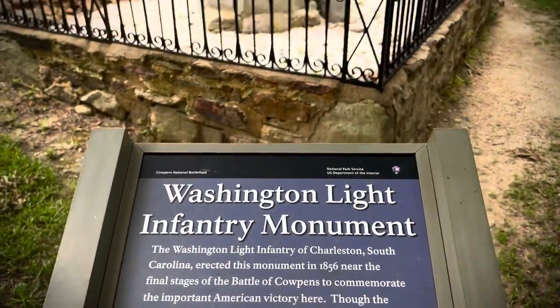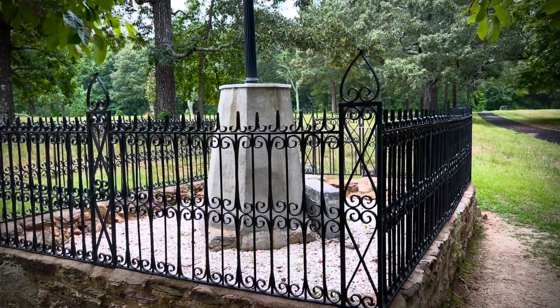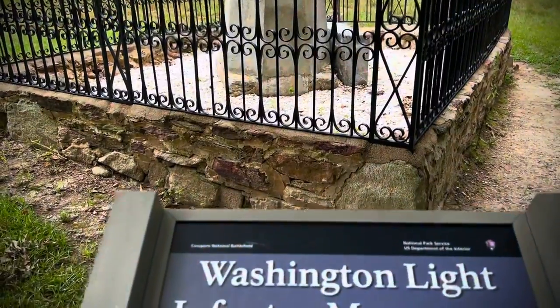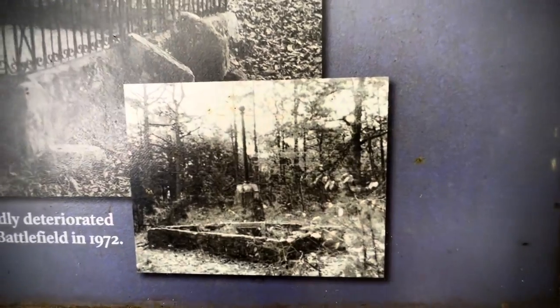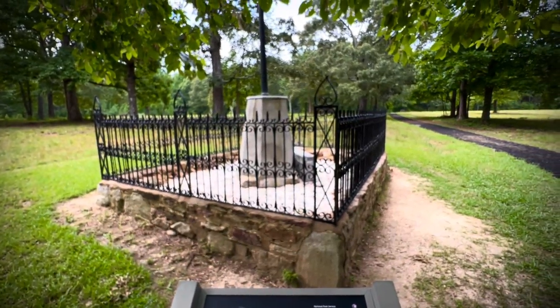We have come to the Washington Light Infantry Monument — look how pretty this is. This was the original marker to commemorate the final stages of the Battle of Cowpens right here, because it's an important American victory. But it has been completely redone. Look at the original monument from 1856 and how badly it had deteriorated — there's a picture of it. And now that's what it looks like. Really, really nice — good job.